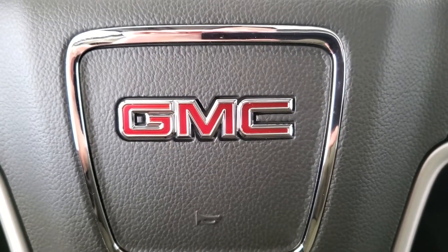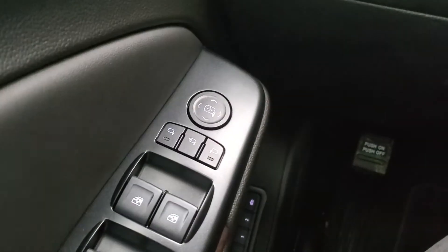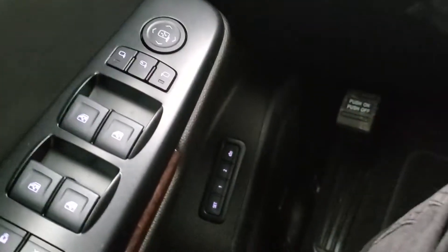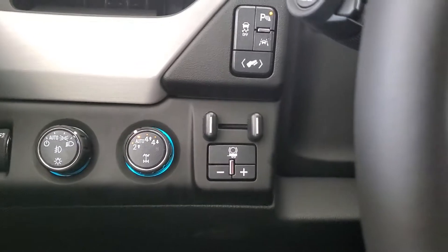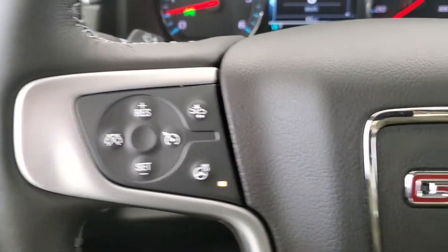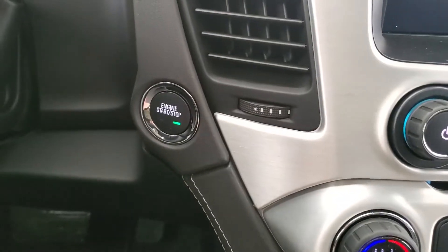Some of the features included in your brand new Yukon XL are power folding and power adjustable side mirrors with blind zone alert, driver's seat memory, trailer brake controller, park assist, lane keep assist, heated steering wheel, Bluetooth ready, remote start, and push button ignition.